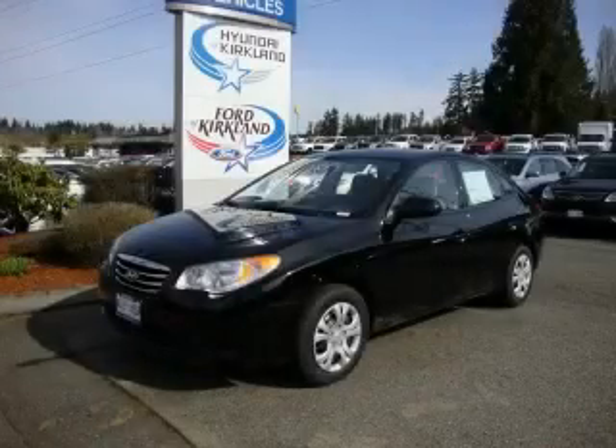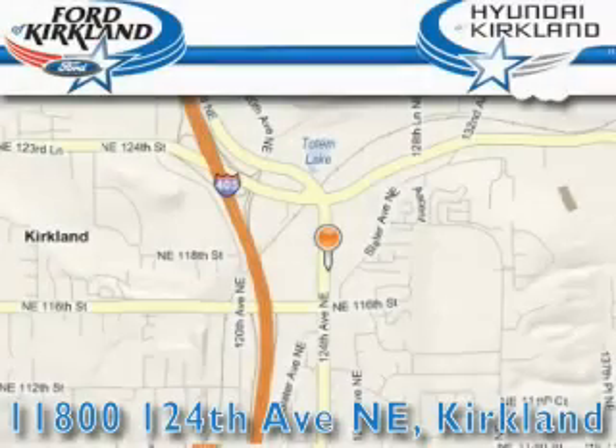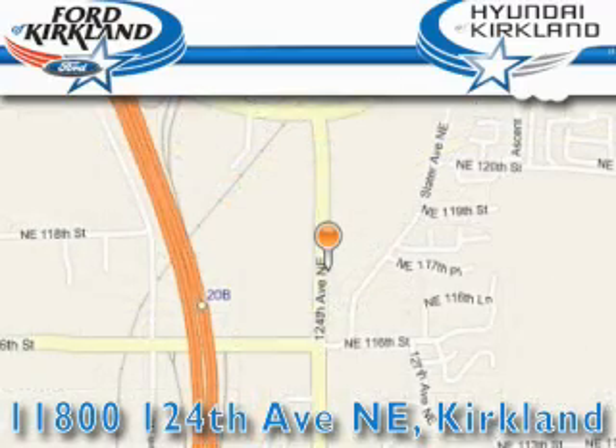Contact us today and schedule your opportunity to see this car in person. Ford and Hyundai of Kirkland is located at 11800 124th Northeast in Kirkland. Our goal is to exceed all of your expectations to ensure that you'll return for future visits.